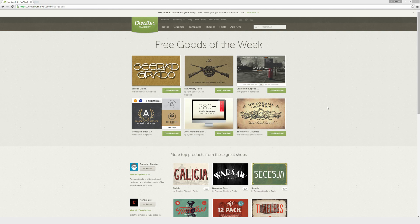This is the Creative Market free goods roundup for the week of June 15, 2015. There are six different free goods this week, but they are free this week only. So if when you're watching this video you see something you might want to use, just check out the description of this video where I'll place links to each one of these six different free items.